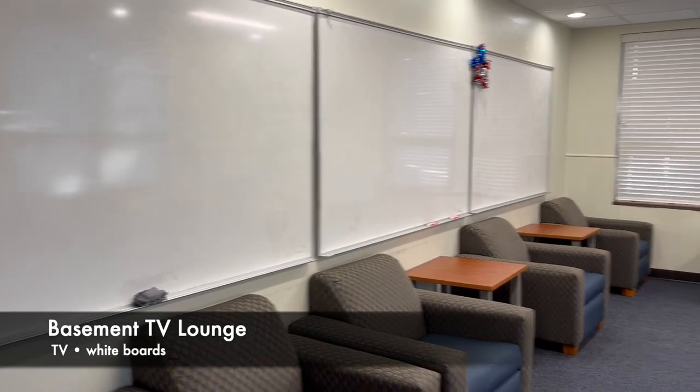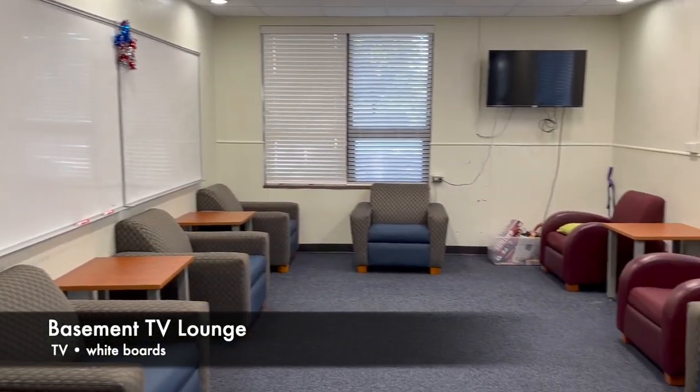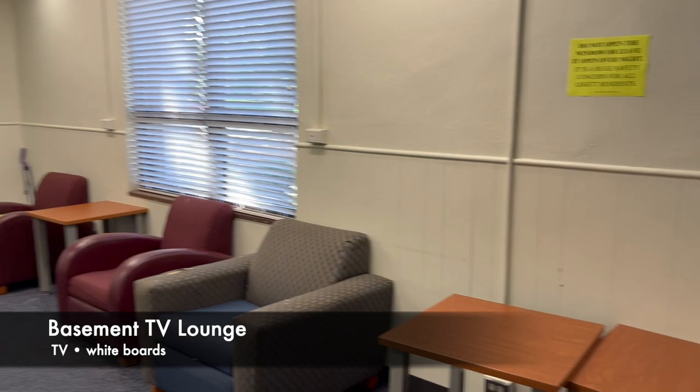In the TV lounge, there are plenty of whiteboards, which make space for homework, studying, or doodling.